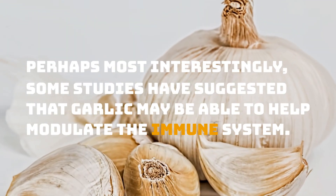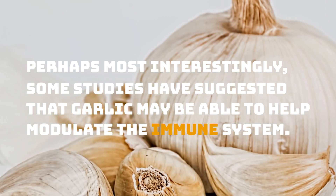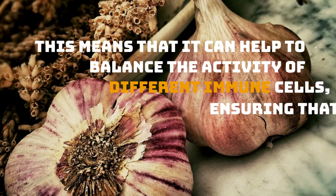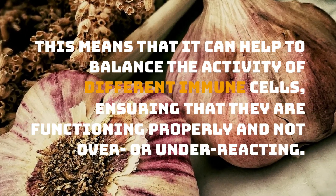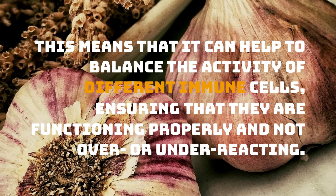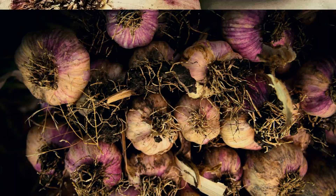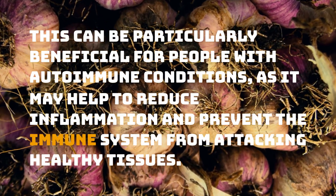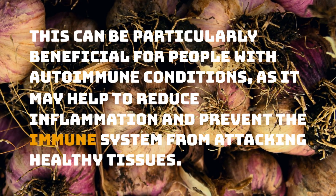Perhaps most interestingly, some studies have suggested that garlic may be able to help modulate the immune system. This means that it can help to balance the activity of different immune cells, ensuring that they are functioning properly and not over- or under-reacting. This can be particularly beneficial for people with autoimmune conditions, as it may help to reduce inflammation and prevent the immune system from attacking healthy tissues.